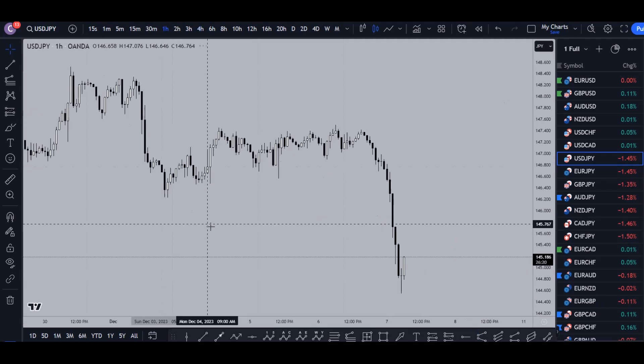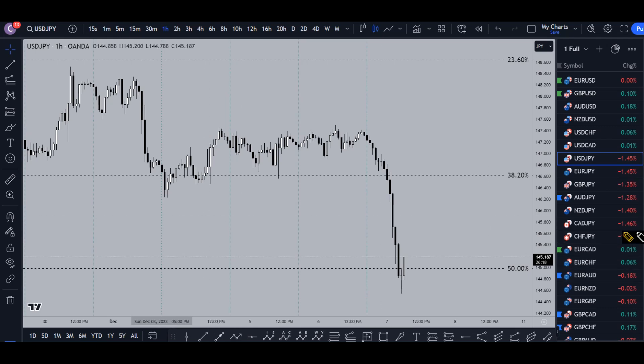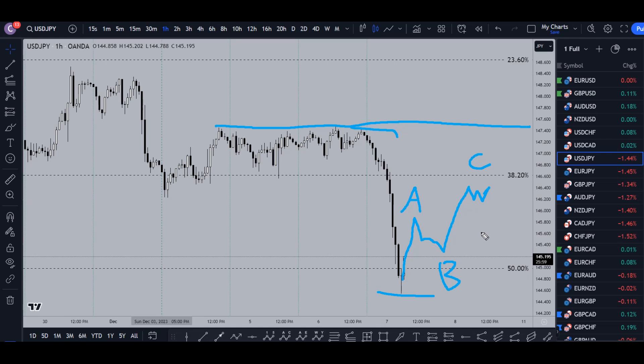Going down to the one-hour time frame — like I said, unless it goes way up and breaks that structure on the four-hour time frame, I would definitely be primarily looking for shorts. I do think there's a pretty good chance it's going to go up, maybe even make a 50-61% pullback on this last push down, but I think it's probably going to be a corrective ABC. So if I see three waves up, impulsive move down, and a break of structure, that would be exactly what I'd be looking for for my next entry to go short for the continuation of the downtrend.